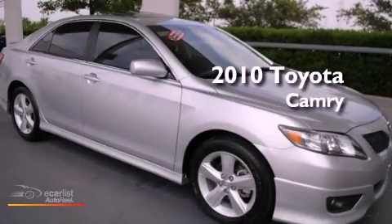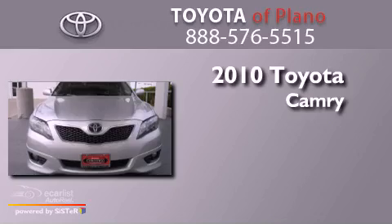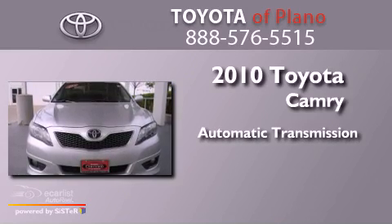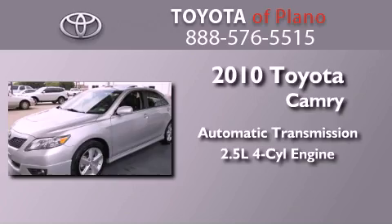This is a certified pre-owned 2010 Toyota Camry. This four-door sedan has an automatic transmission and an in-line four-cylinder engine.